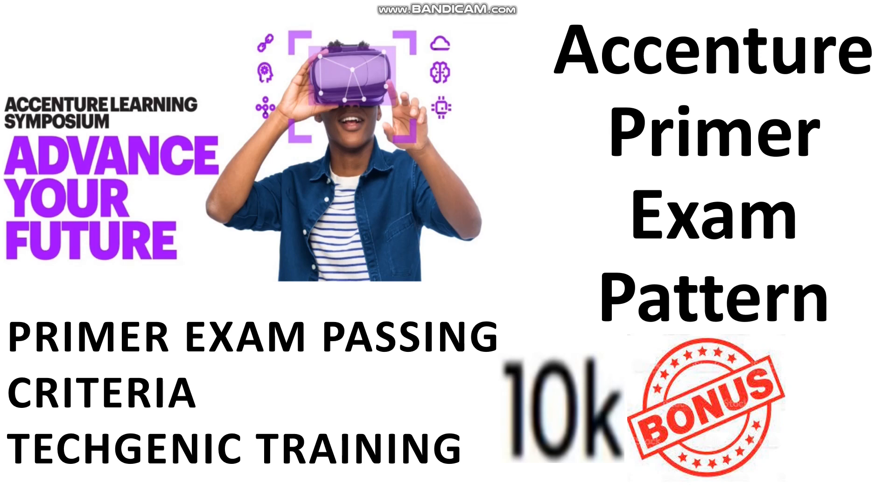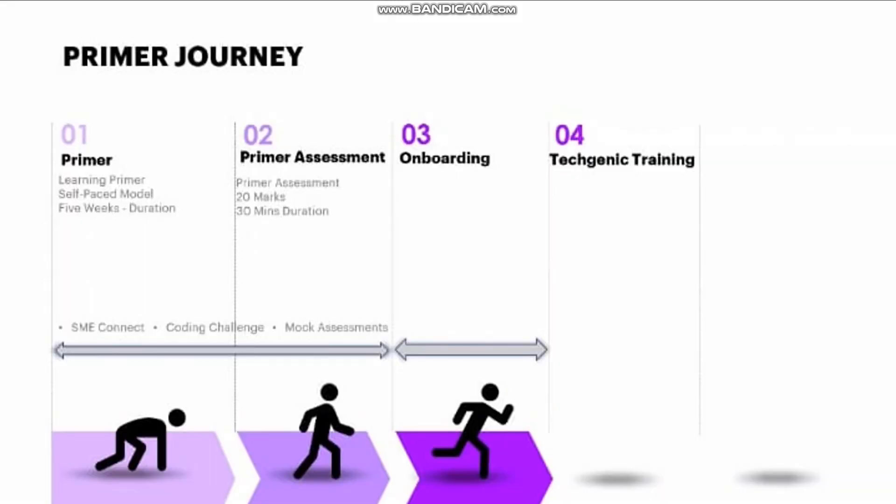Today's topic is about the Accenture primer exam pattern. Many of you have already received your fundamental training modules — the primer modules — and you have doubts about the exam pattern, its duration, how to clear it, what techgenic training is, and whether you get a bonus for clearing the primer exam. In this video, we'll be clearing each and every doubt related to the primer exam, so please stay tuned till the end.